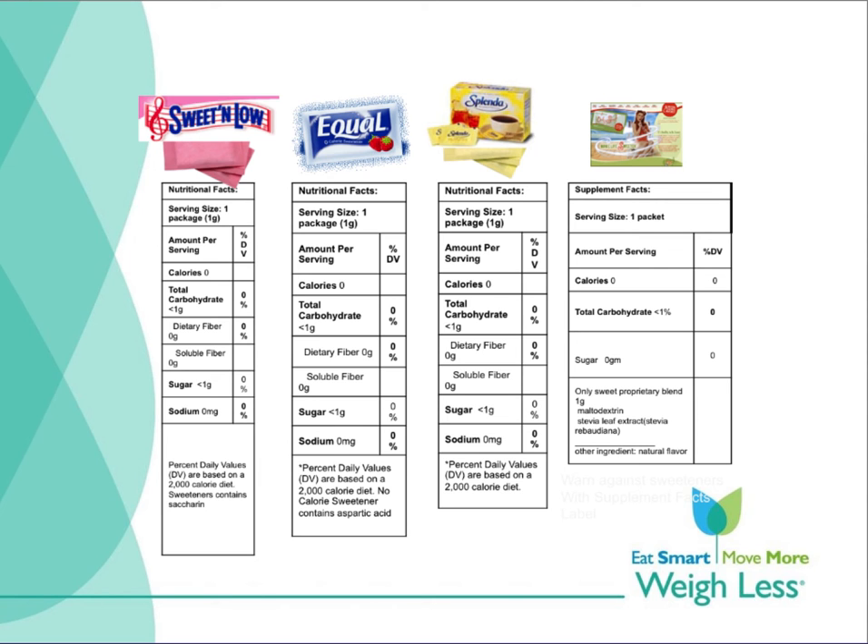There are concerns that crude stevia extracts could have a potential negative impact on blood sugar, sperm count, kidney function, and cardiovascular system. So when talking with your participants, remember they should purchase products that carry a nutrition facts label, which are subject to safety regulations. Products with supplement facts labels may not be regulated for safety nor for effectiveness.